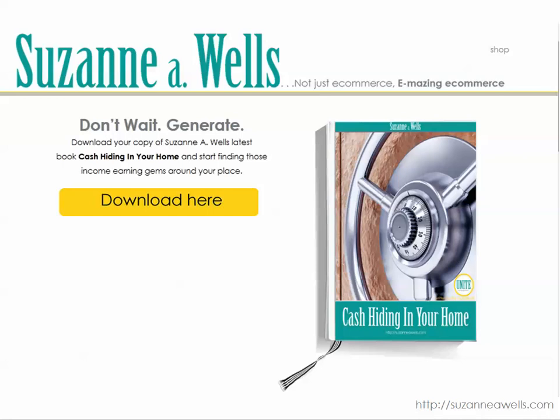If you want more information about the things already in your home that have value that you may not be aware of, download my free ebook, 'Cash Hiding in Your Home.' It will show you about 30 items commonly found in American homes that have value on eBay that you may not be aware of. Check that out if you haven't downloaded it yet.